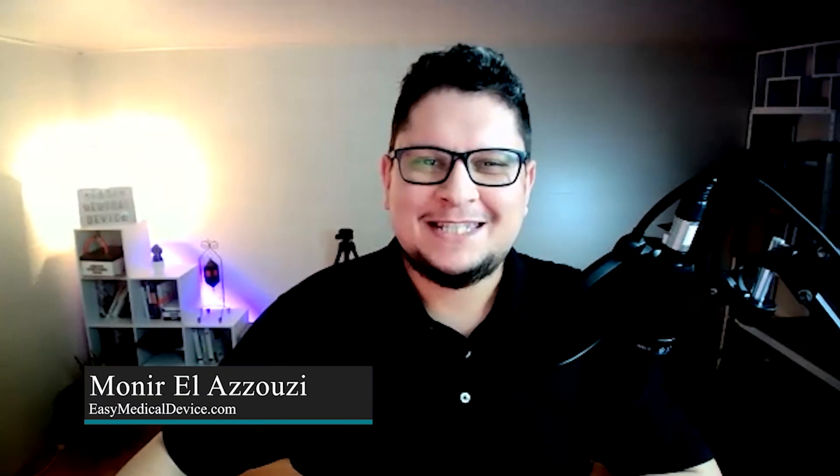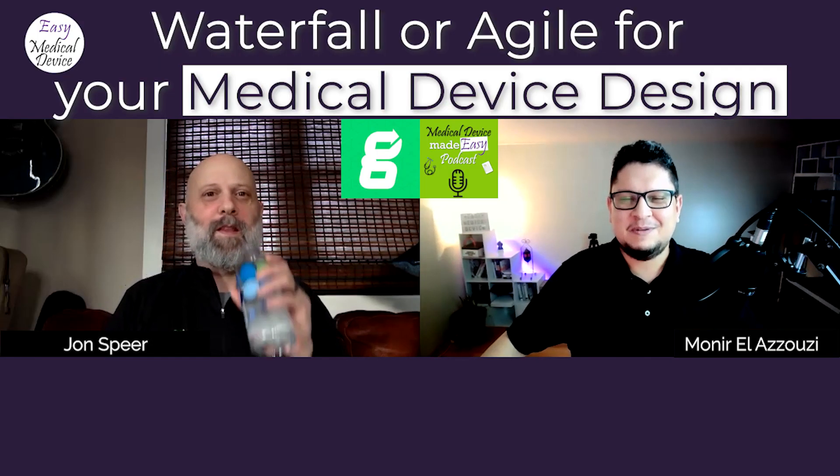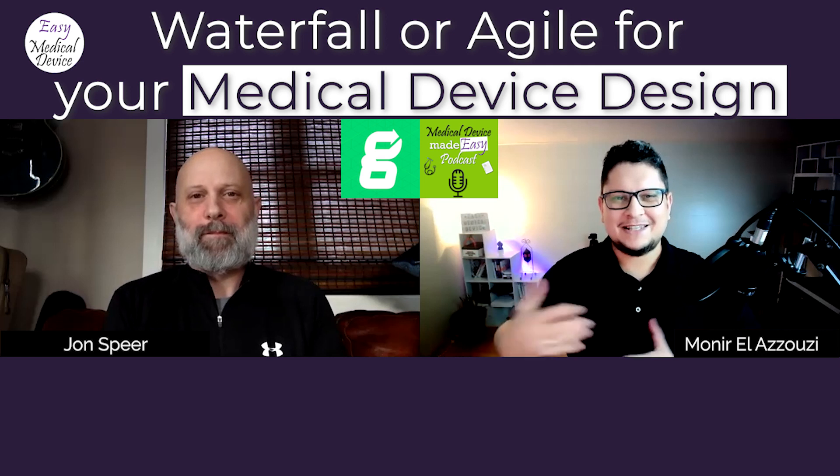Welcome to the Medical Device Made Easy podcast. Here is Munir Al-Azzouzi from easymedicaldevice.com. Today we will help you understand how to be the best at designing your medical device. I have with me John Speer, VP and founder of Greenlight Guru — someone I've been following for a long time, even before I started Easy Medical Device. I'm really honored to have John here. Welcome to the Medical Device Made Easy podcast.